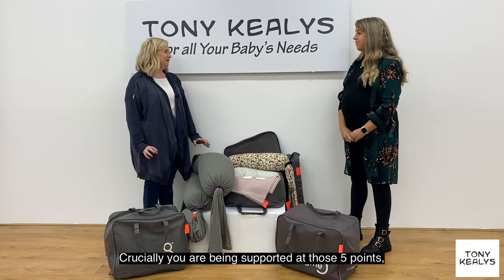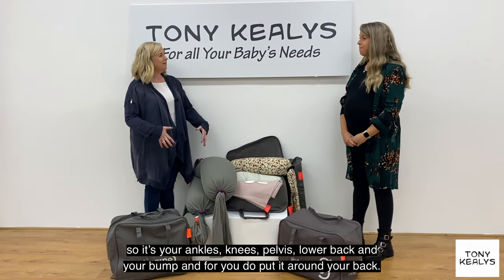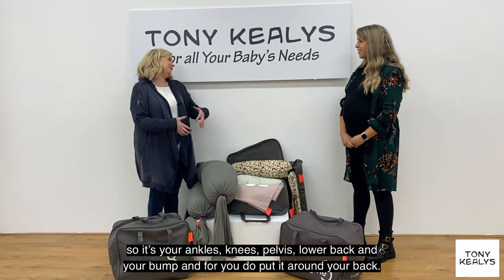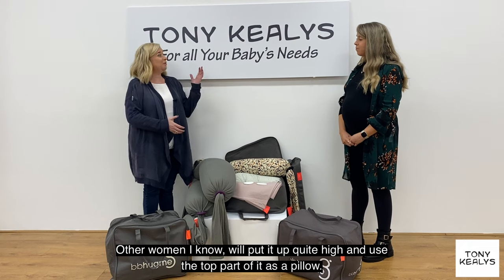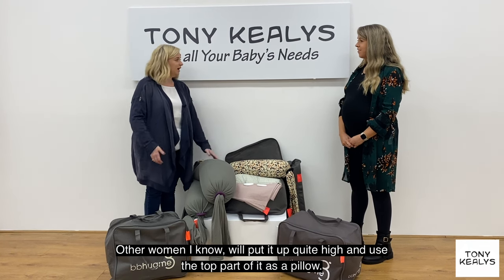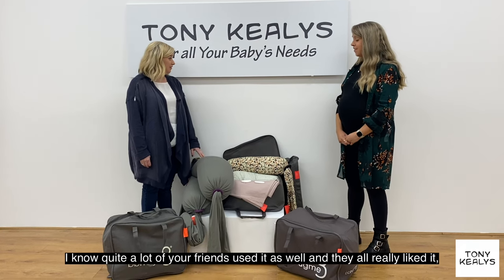Crucially you're being supported at those five points: your ankles, knees, pelvis, lower back and bump. Other women will have it up quite high and use the top part as a pillow. I know quite a lot of your friends have used it as well and they've all really liked it.